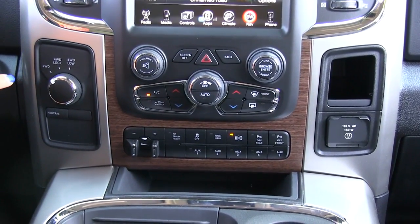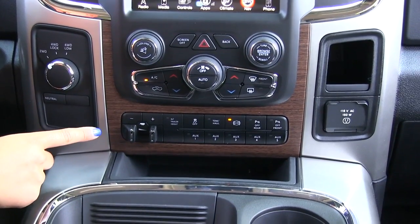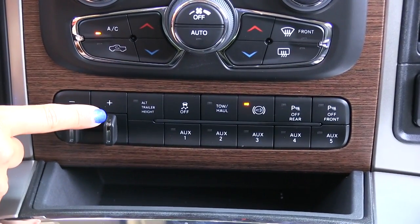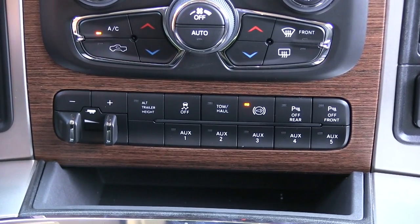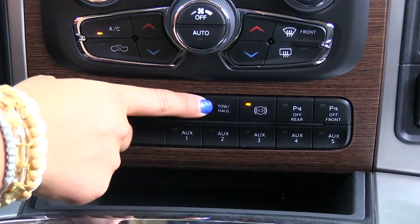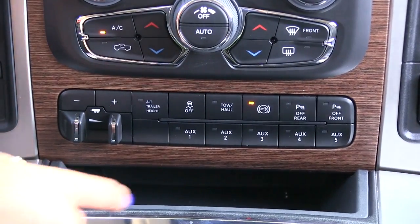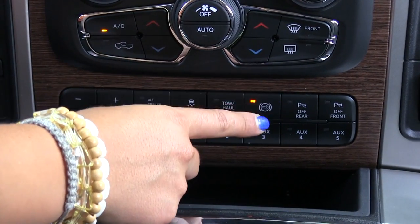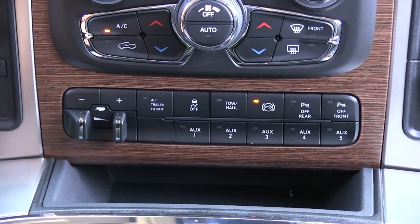Over here we have different options for your four wheel drive. Here we have your trailer brake control as well as your alternate trailer height — so if you have a really heavy load in the back, it'll adjust the bed of the truck to compensate for that. Also you can turn off your traction control, and you have a tow haul button. Here we have a smart exhaust brake. You can turn off your front and rear parking sensors, and we also have five different auxiliary buttons.